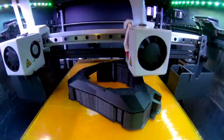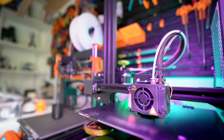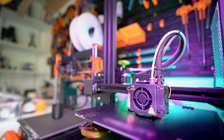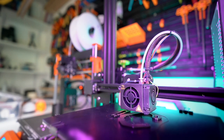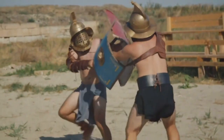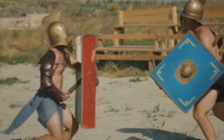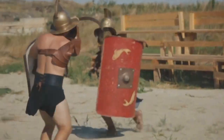SPQR Prints brings to life the glory of Rome with the power of 3D printing. Our company will produce legendary figurines of the great heroes from Roman history. Each piece is crafted with precision, bringing the grandeur of Rome right into your hands. From fierce gladiators to majestic chariots, every detail is a testament to the glory and might of the Roman Empire.